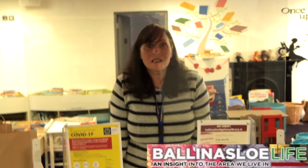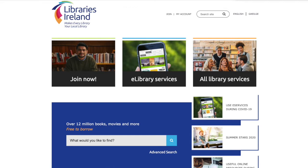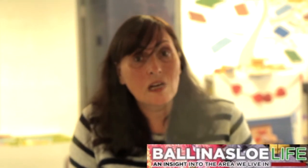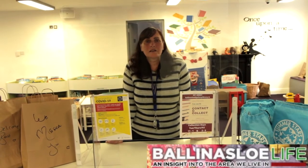On the Libraries Ireland website there are lots of printable activities for kids. Kids can also add their own book review. There will be story times from each individual library and also story times by Irish authors. All of that is coming on the Libraries Ireland website.